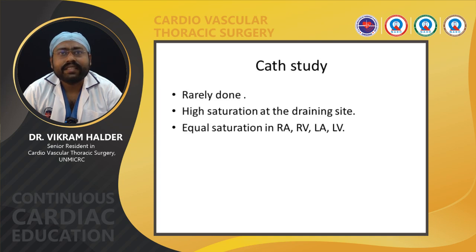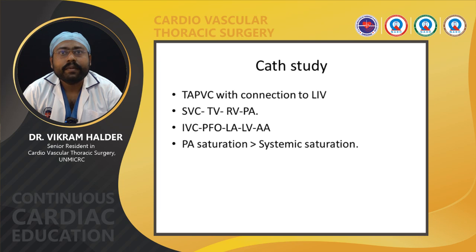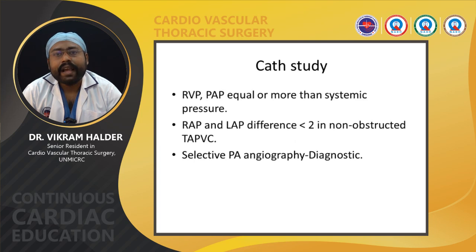Catheterization study is rarely done nowadays. High saturation is found at the draining site of the pulmonary vein, and there is equal saturation in RA, RV, LA, and LV. In TAPVC with connection to the left innominate vein, blood from the SVC goes to the tricuspid valve, RV, and PA, and IVC blood goes through the PFO to LA, LV, and ascending aorta, so PA saturation is more than systemic saturation. RV pressure and PA pressure are equal to or greater than systemic pressure. RA-LA pressure difference should be less than 2 in non-obstructed TAPVC; if more than 2, obstruction may be present.